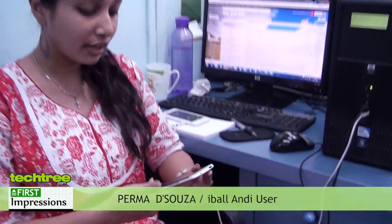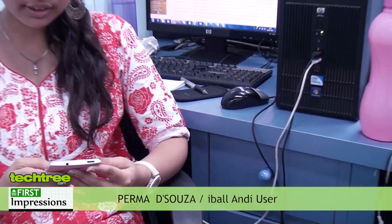Hi everyone. I got a chance to use the HTC One. One thing I really like about this phone is that it's really sleek and lightweight. Also the user interface is very simple and easy to use. The phone is priced at 45k, which is too expensive. So I'd rather buy an iPhone 5.